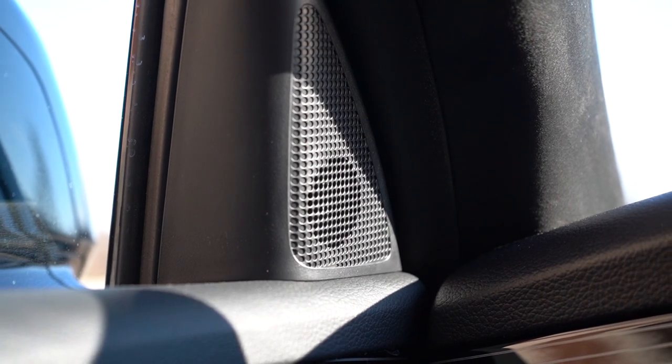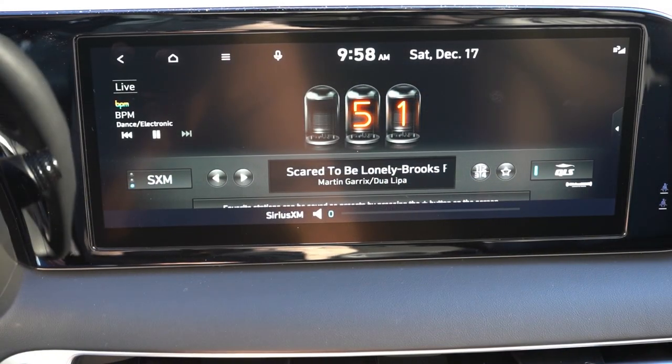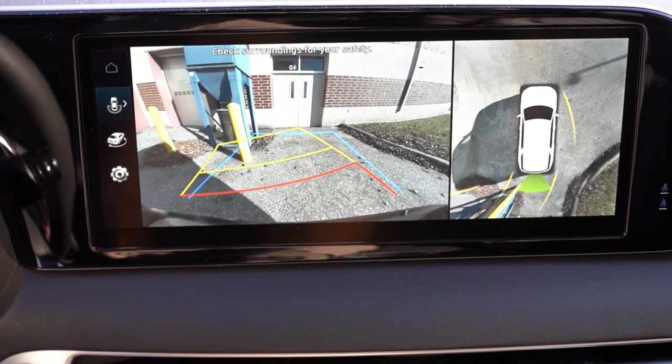Turning on the radio to test the Harman Kardon system — honestly it's not bad, with plenty of bass coming from what feels like a subwoofer near the feet. Sound quality was excellent last year too, so no issues there. In reverse, you get a rear-view camera with proximity alerts, and the Limited and Calligraphy add a surround-view monitor giving a bird's-eye view.